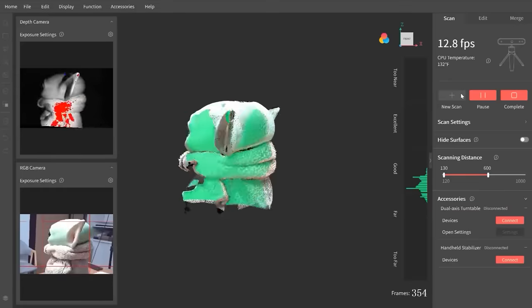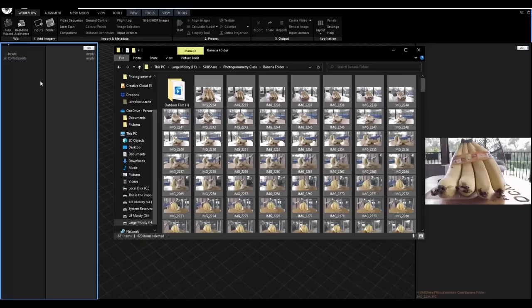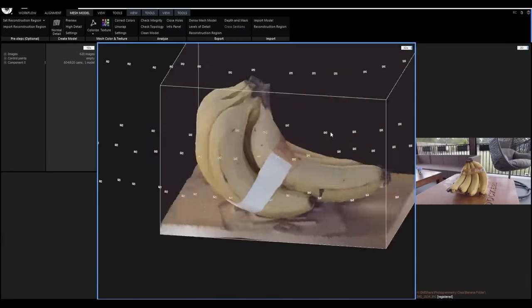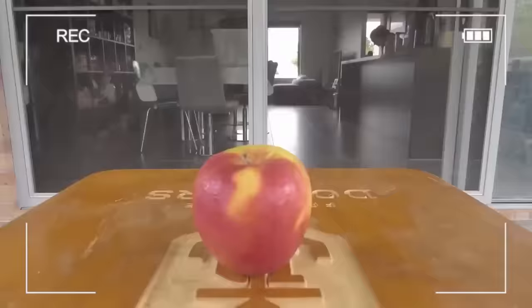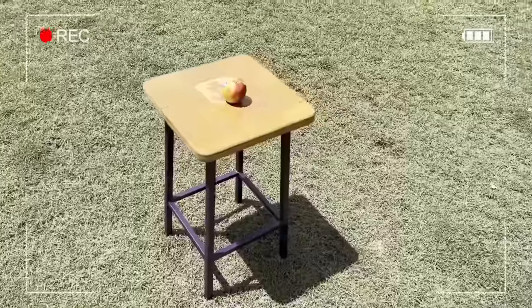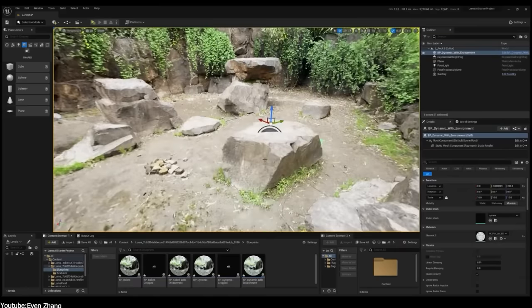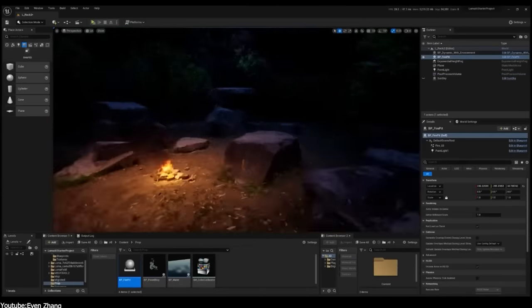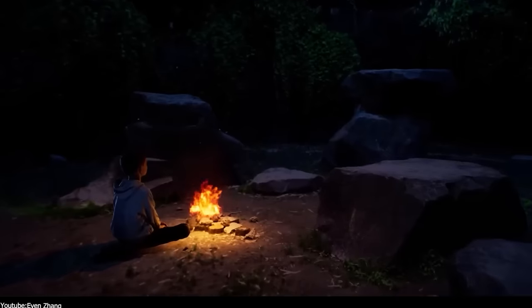3D scanning is one of the hottest subjects in 3D right now. One peek at the industry and you can see that 3D scanning along with photogrammetry are getting more and more attention every single day. With the market heading more and more towards artificial intelligence and augmented reality, more and more tools, hardware, and apps are making these technologies even more accessible than ever. One of these tools for 3D scanning and AR technology is Kiri Engine.